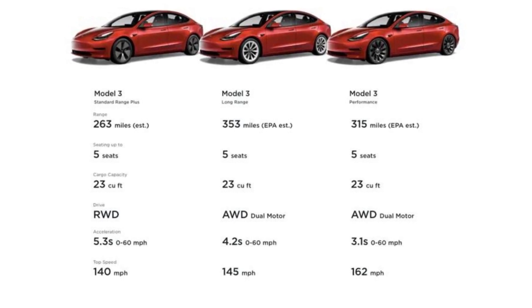These variants have zero-to-60 acceleration times of 5.8 seconds, 4.2 seconds, and 3.1 seconds respectively, with top speeds of 140, 145, and 162 miles per hour. Their projected ranges according to the EPA are 267 to 272 miles, 334 to 358 miles, and 315 miles.